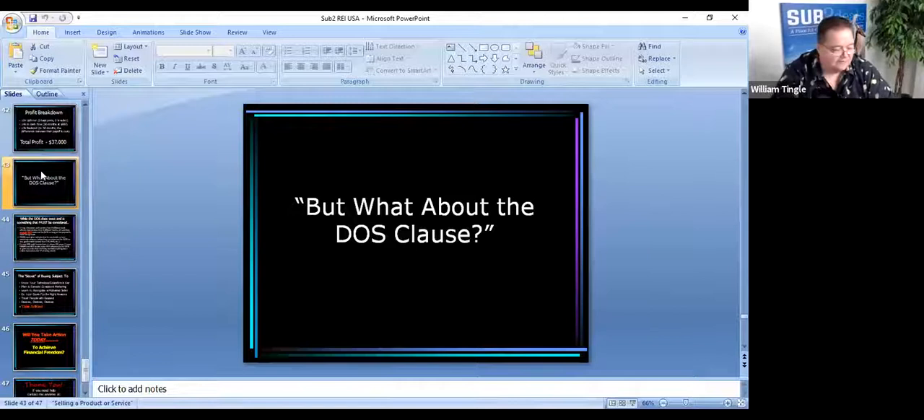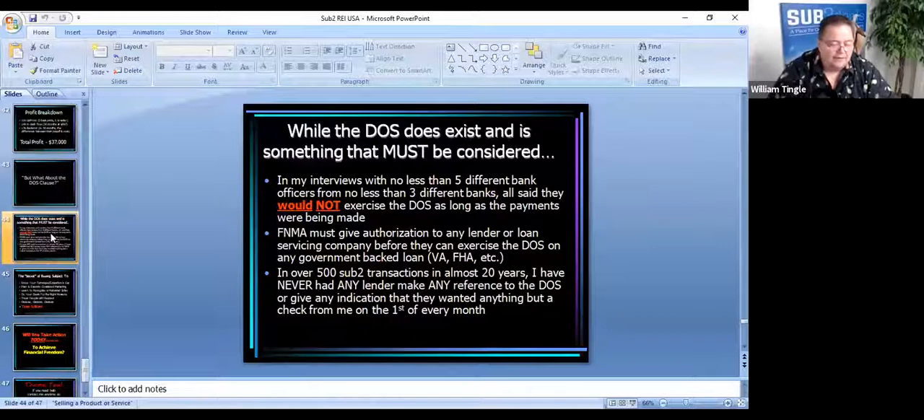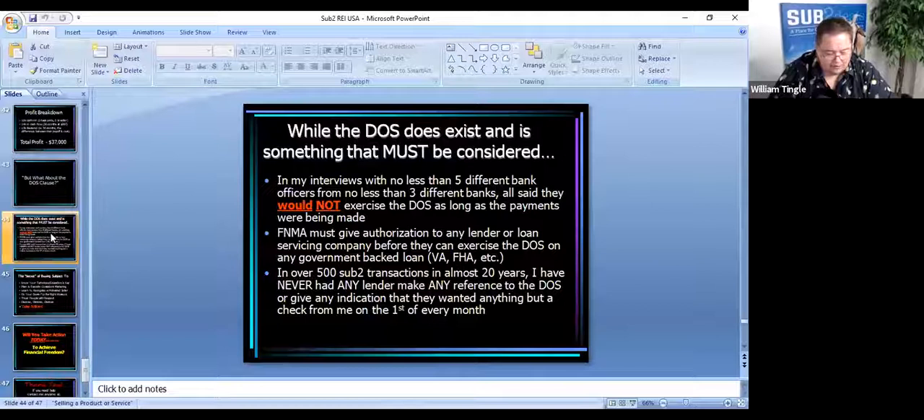What about the due on sale clause? This seems to be a real sticking point for a lot of new investors — they really fear it. So let me give you a few facts. I dealt with several banks and I'd just ask them what they'd do if I called up and said, 'Hey, I just bought Joe's house. I know he wasn't paying you, and we're going to take over the payments and make payments until we find a buyer.' Every one of them — big banks, small banks, BB&T, Bank of America — all told me the same thing: 'As long as the payments are being made, we really don't care. We just want to get paid.'